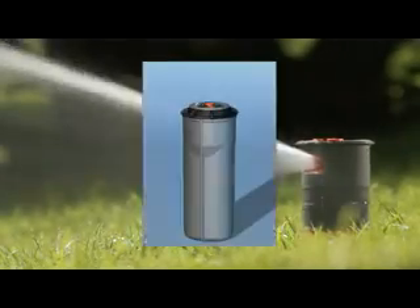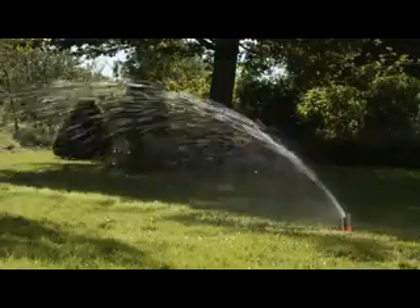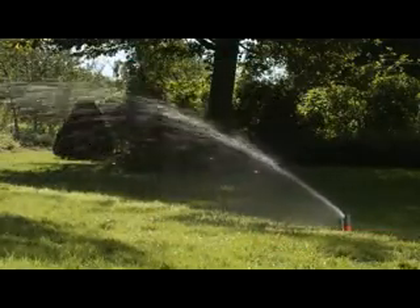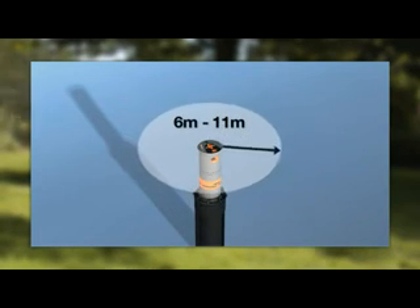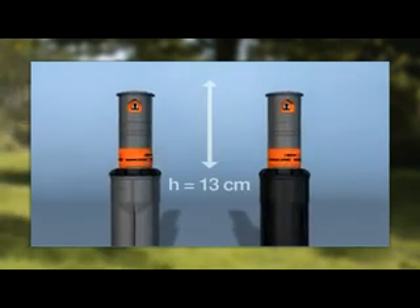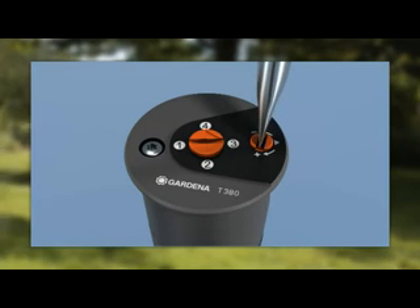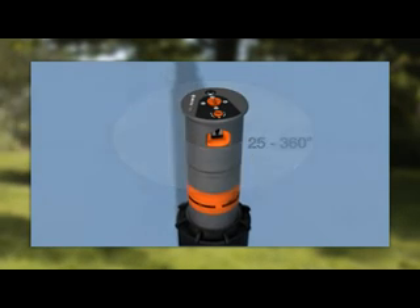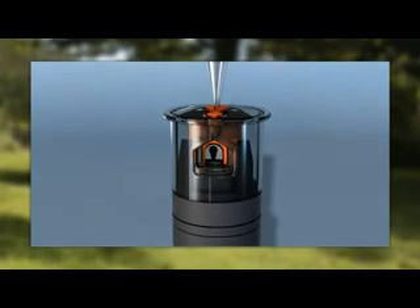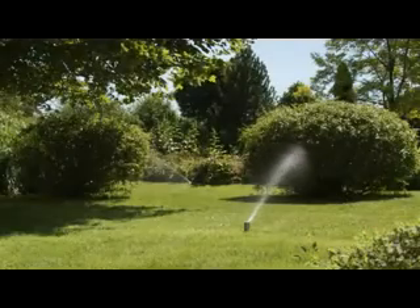For medium-sized areas, the T200 turbo-driven pop-up sprinkler is ideal, with a range of 8 metres reducible to 5 metres. For larger lawn areas, there's the T380 with a range of 11 metres, reducible to 6 metres. The T200 and T380 have a piston stroke of 13 centimetres. The range is easily adjustable from the top, and watering sectors can be set between 25 and 360 degrees via adjusting rings. Four nozzles with different flow rates can be selected depending on sector adjustment, enabling uniform watering using a combination of sprinklers.